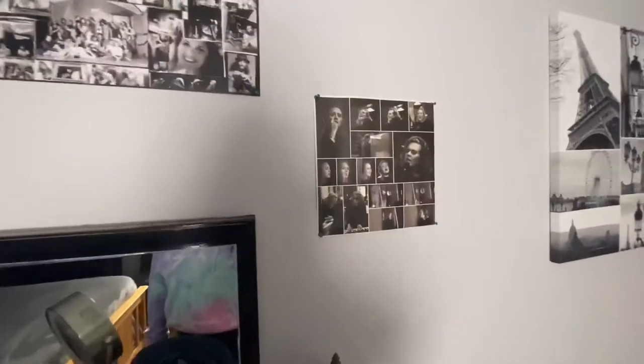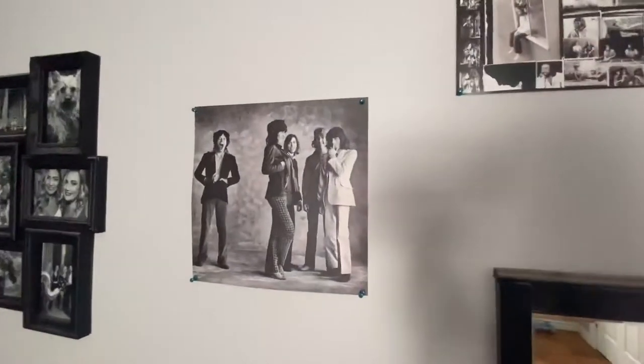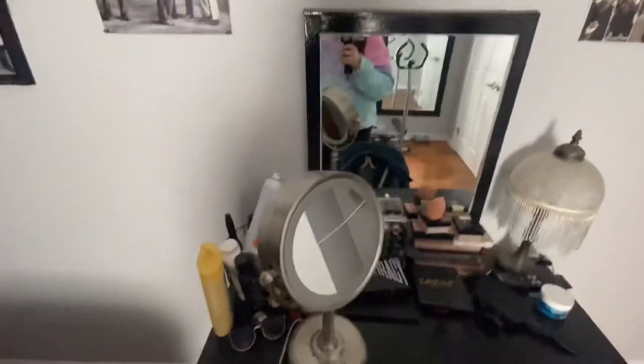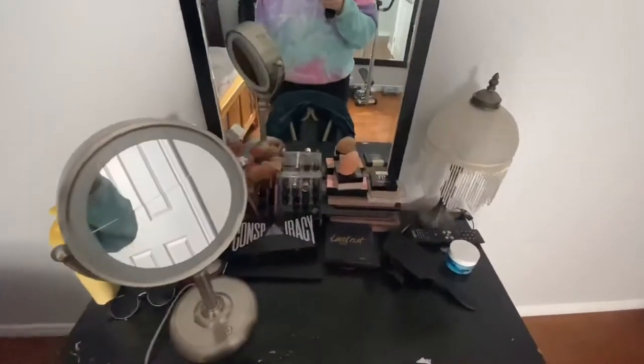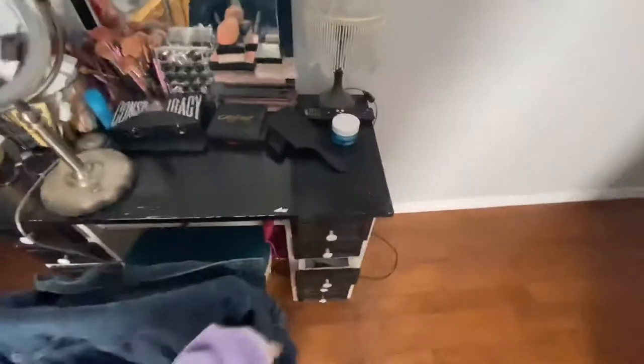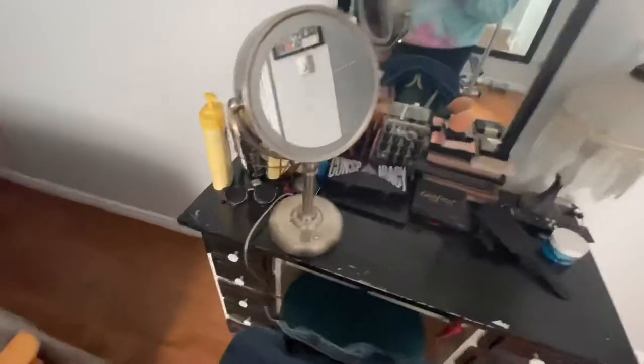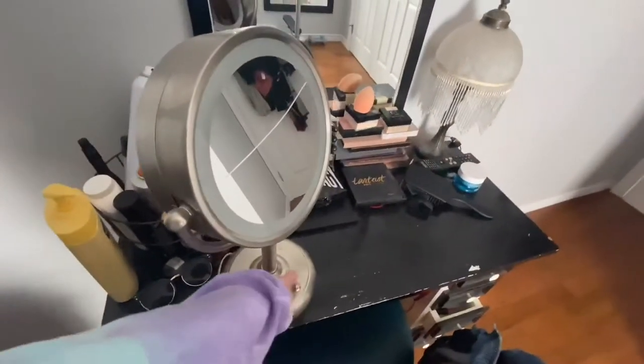Over here is my makeup table — my dad actually made it for me, he put it all together, and some of the paint is chipped a little bit. Above that I have my poster of Adele, which came in an album, and this is a Fleetwood Mac poster, and over here is the Rolling Stones. You can see some of my makeup here, specifically my conspiracy palette which I am obsessed with. I have my jean jacket on the chair, and these are my drawers that have some of my makeup in them — they're super unorganized, so I apologize.